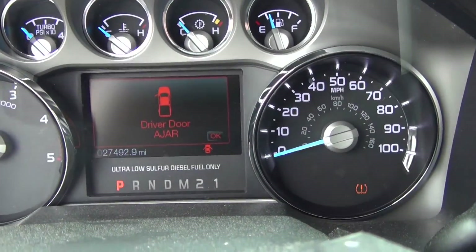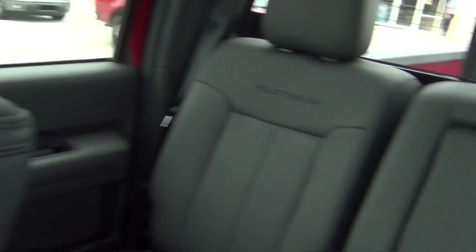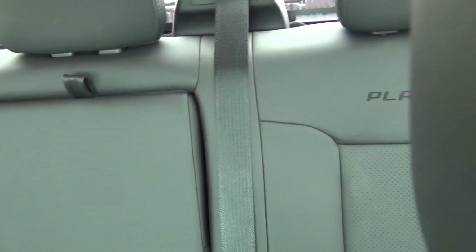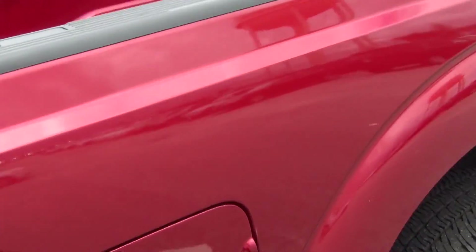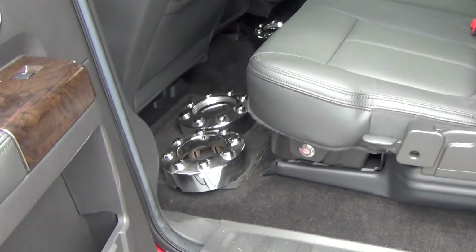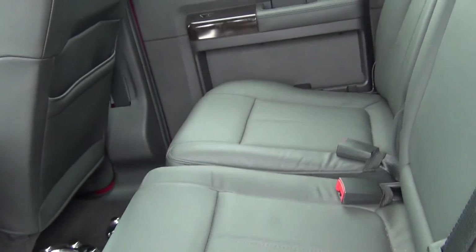The truck only has 27,000 miles on it. It's a very nice truck — got the platinum emblems on the seats. Really good looking truck. This vehicle I can get you right in your price range, looking to stay around what we discussed.